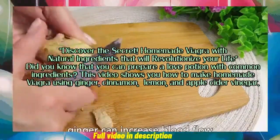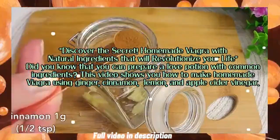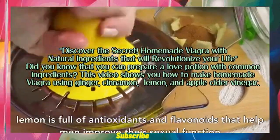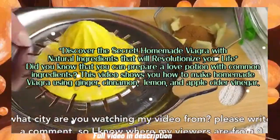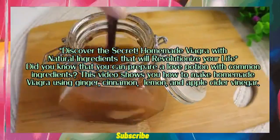Discover the secret homemade Viagra with natural ingredients that will revolutionize your life. Did you know that you can prepare a love potion with common ingredients? This video shows you how to make homemade Viagra using ginger, cinnamon, lemon, and apple cider vinegar.